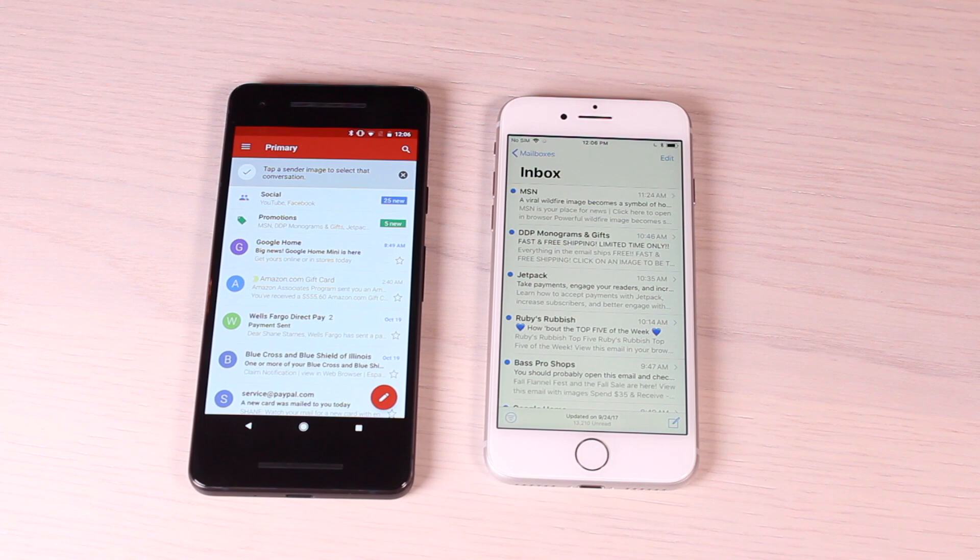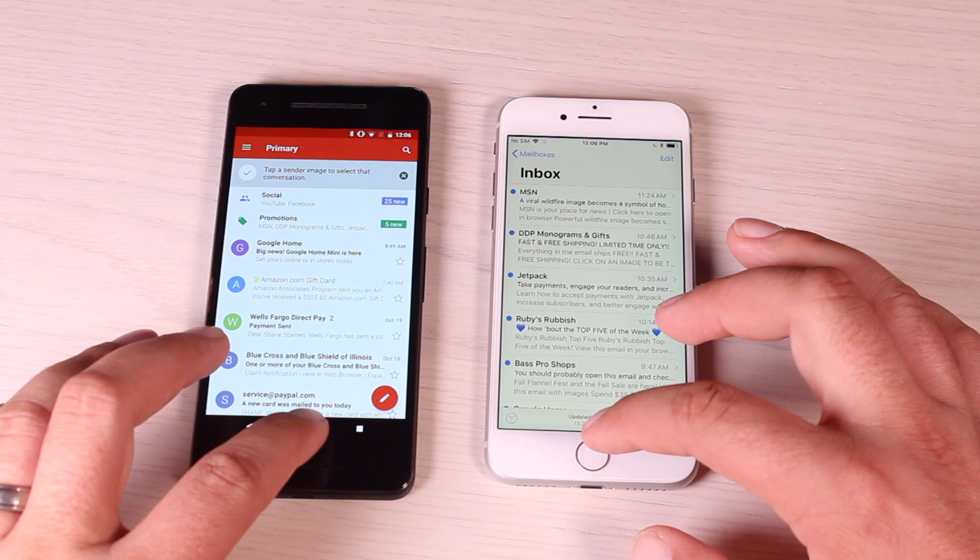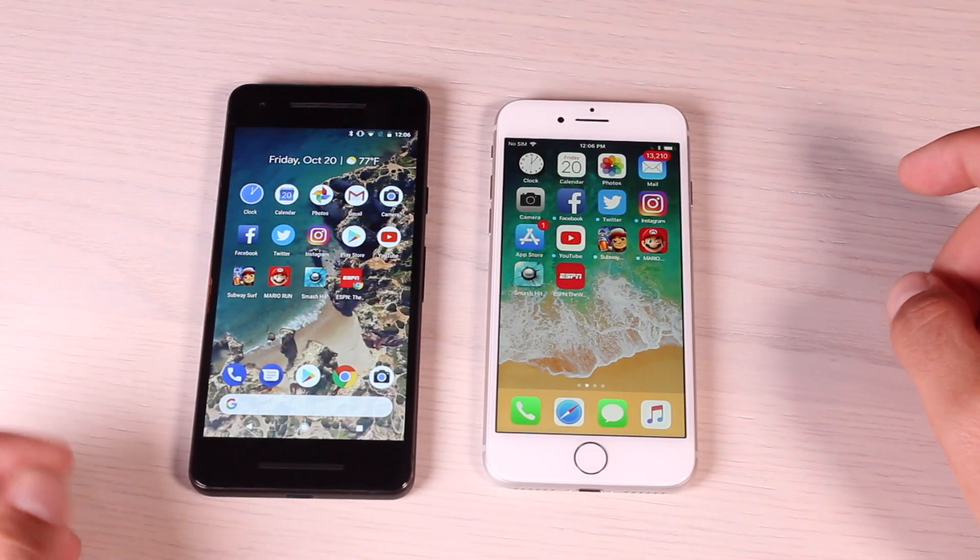That time it looked like the Pixel 2 had the slight advantage over the iPhone 8. Next up we'll go ahead and launch the camera app.